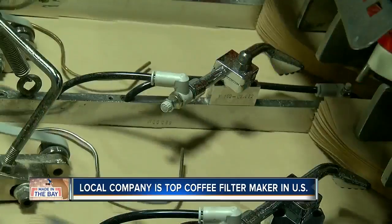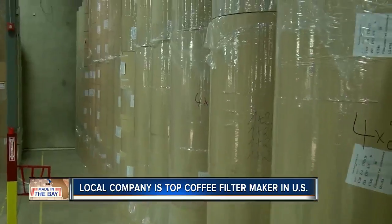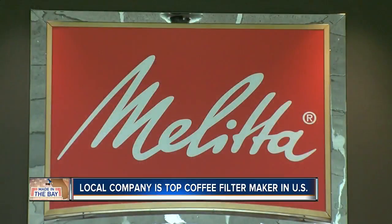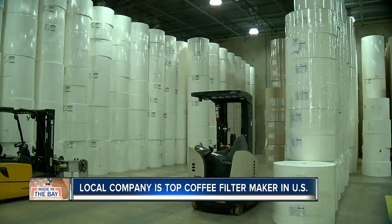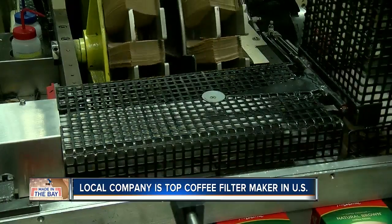The number one selling coffee filter in America comes from right here. Filter paper comes in on these rolls — each roll weighs about 625 pounds. Melita is a German company, but all of its coffee filters are made right in our backyard by 30 men and women turning these massive rolls of paper into 4 million cone coffee filters a day.